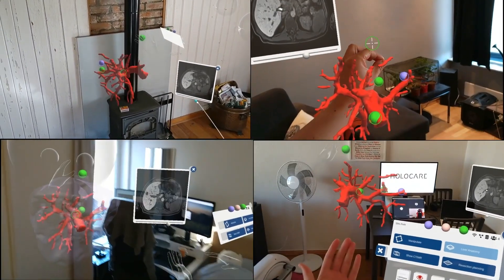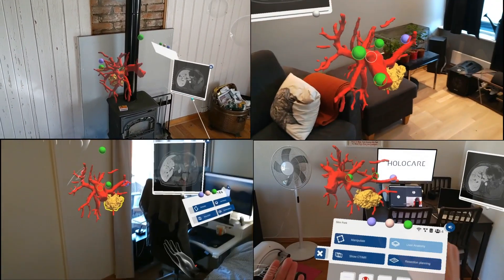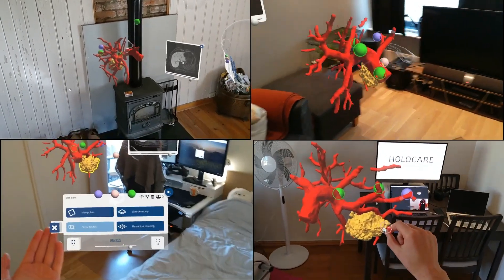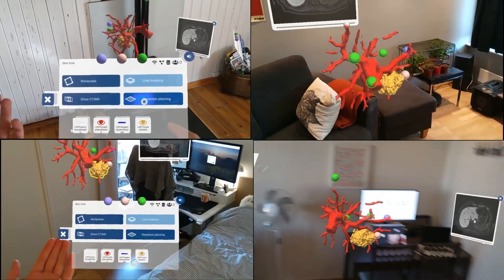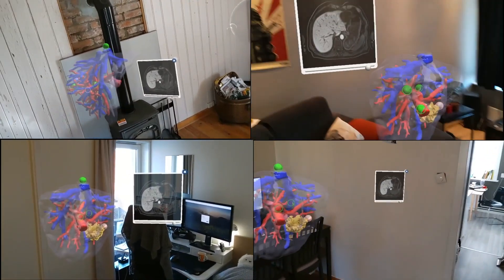Having a touchless computer screen solution can limit or avoid the risk of cross-contamination on surfaces. Using remote guidance and assistance between hospitals and between departments could both reduce the risk of spreading disease between departments as well as increase workflow effectiveness.